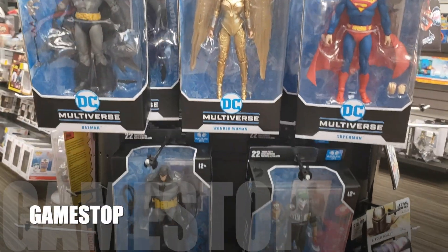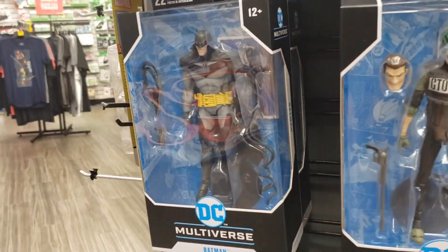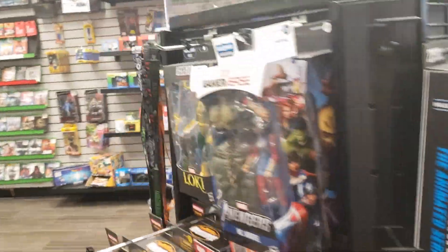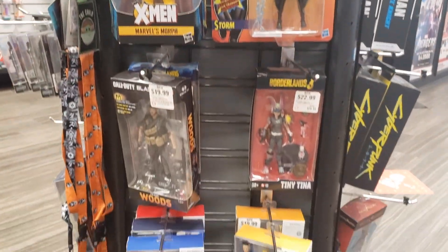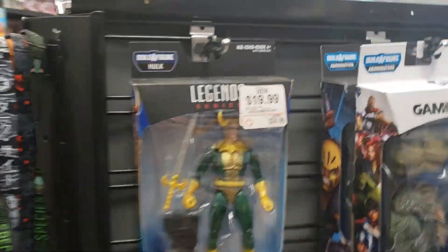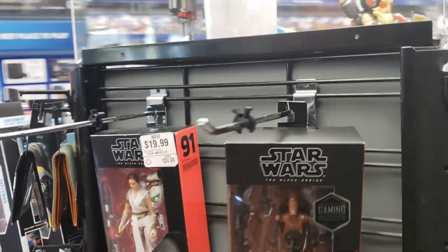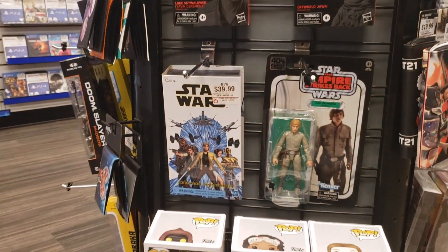We are over here at GameStop, just checking out what they have. We got the Joker and Batman White Knight along with the Wonder Woman stuff. Not too much in Marvel Legends — we have Storm and a couple of cool Power Rangers. There's Fig Pins, the Heavy Battle Droid, Luke Skywalker on card, and the Jawas.